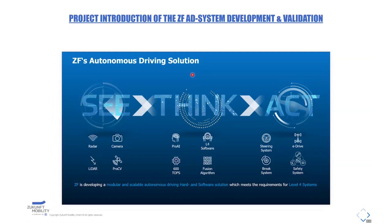This is a system developed by ZF, consisting of the See, Think, and Act parts. See means the different sensor devices for detecting the environment and creating an environmental model. The Think part includes perception and fusion algorithms developed by ZF, which are deployed on the ProAI — a high-computing ECU developed by ZF together with NVIDIA.